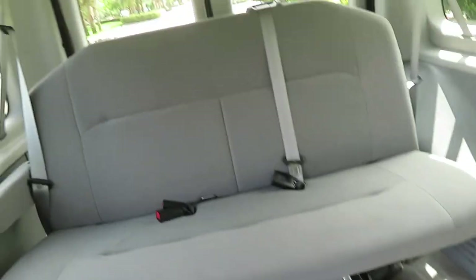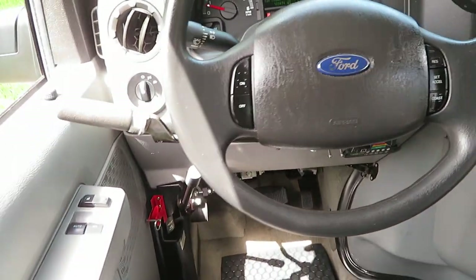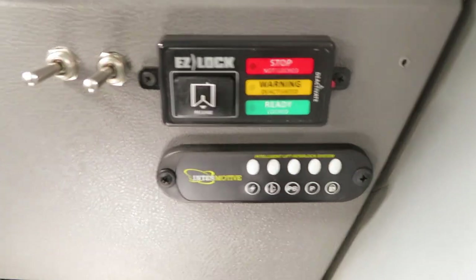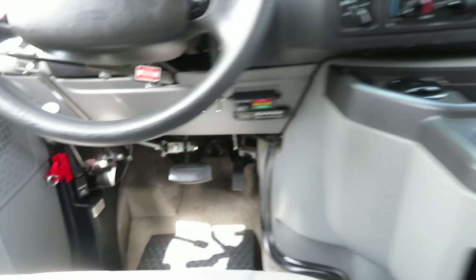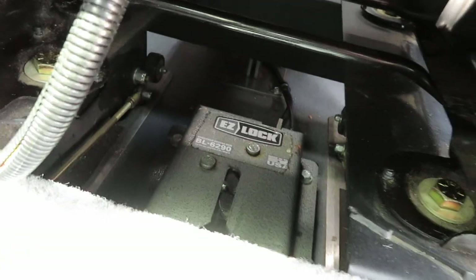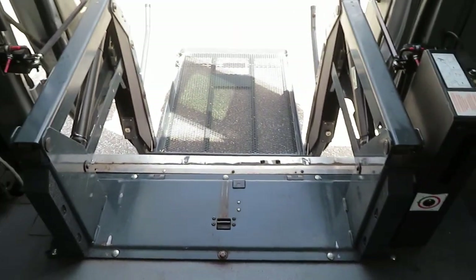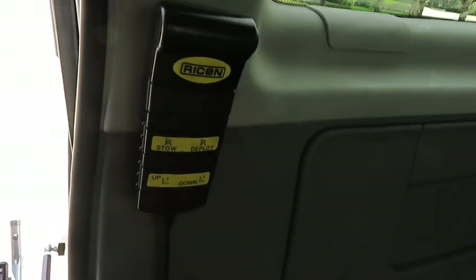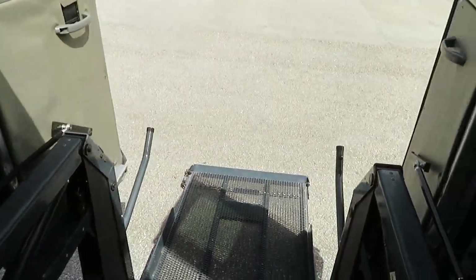Got your steering knob, left-side hand controls, easy lock controls, inner motive — everything right there. You've got your extended e-brake handle, quick-release front seats. Your easy lock setup is located right there under the driver's seat. No rust whatsoever on this van. The wheelchair lift also has a pendant and a wireless remote — awesome setup.